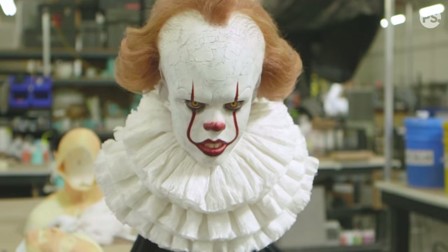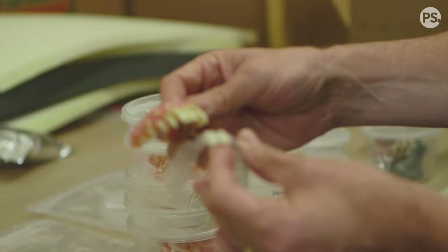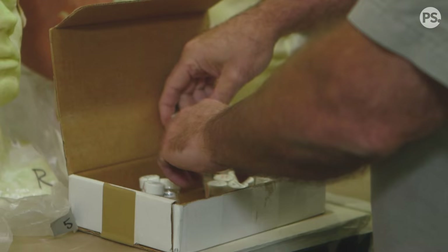There's this childlike quality to it. The proportions of the head, and then we had a version of teeth that had these little extended incisors so it looked kind of cute. They called them bunny teeth. It was just such a cute look but such a creepy look.